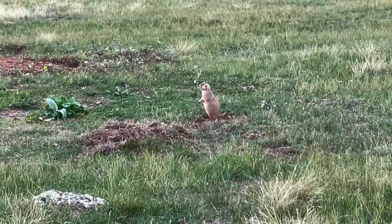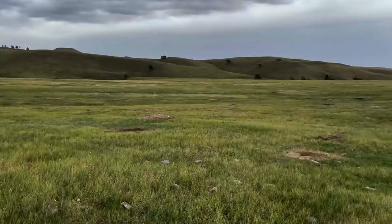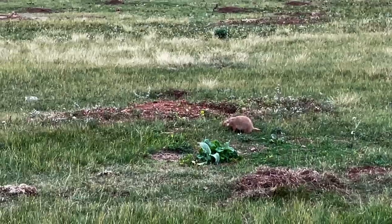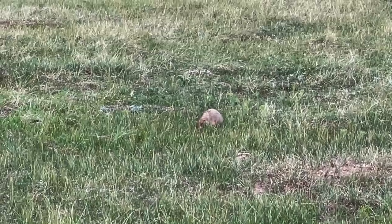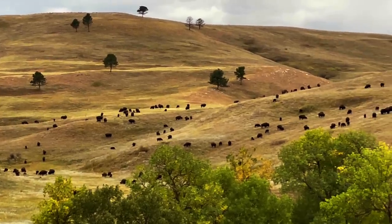We are now approaching the prairie dog village. Compared to the prairie dogs I've seen in the Badlands, these guys are much more timid — very skittish, and probably smaller in stature as well. But let's move on.